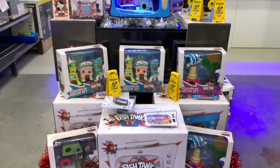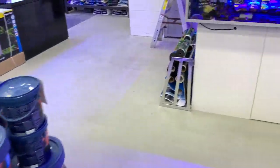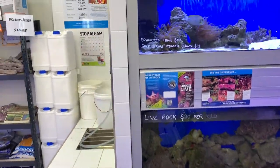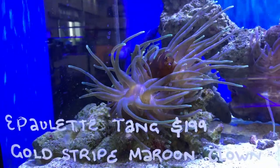Over this side we've got the fish tank TVs, which I think are going to be a popular item leading into Christmas. There's a huge — almost a mountain — of salt. And then we've got this really unique style coral bay in the middle, which we'll get to in a little bit.